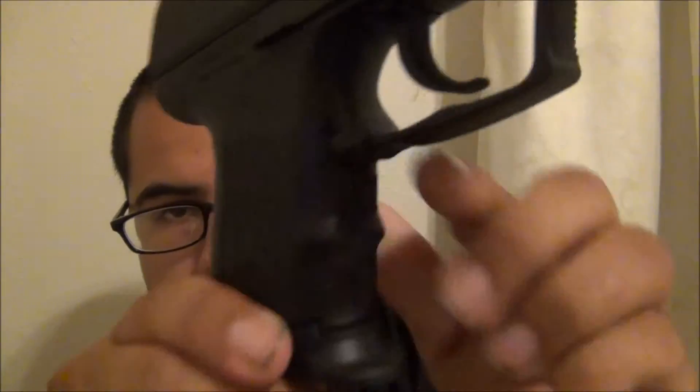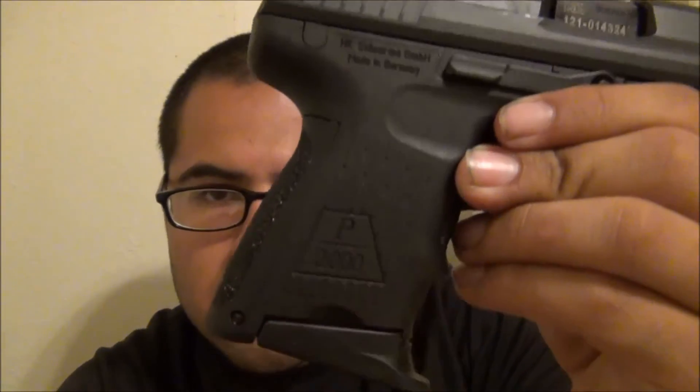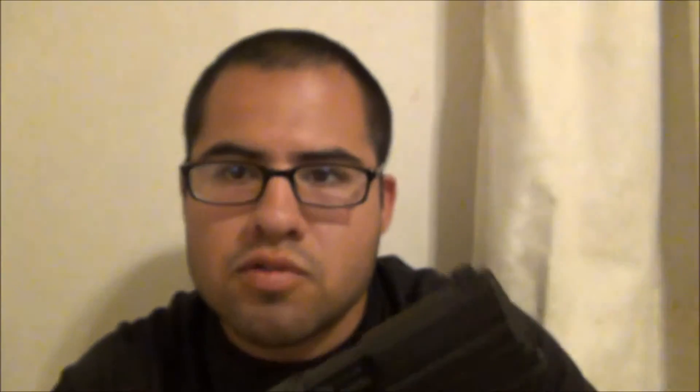It's very ergonomic in my opinion. There's stippling on the back and front, and these little designs may not seem ergonomic but trust me, they are. The pinky extension offers me a full grip for my hand. I hope to shoot this soon, but it's on a waiting list because I want to shoot the XDS first. That's about it, thanks.